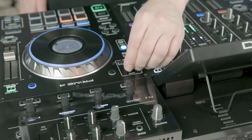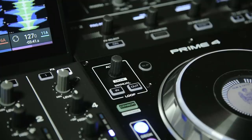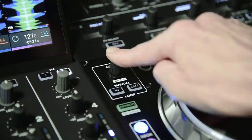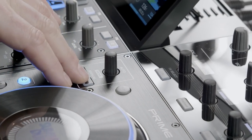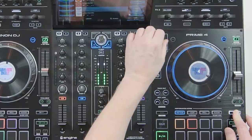The auto loop feature of Prime 4 is great for setting in-the-moment loops in your tracks. Set loop lengths with the loop encoder — tap once to set the auto loop and press again to release the loop. Manual loops are also easy to set. A looped section can be moved up and down the track's timeline effortlessly too.